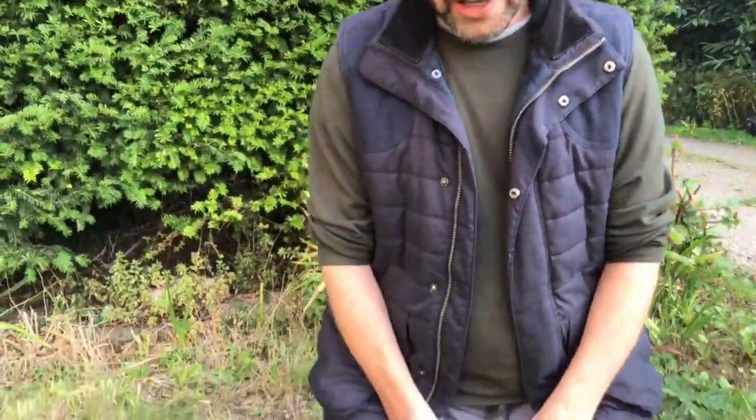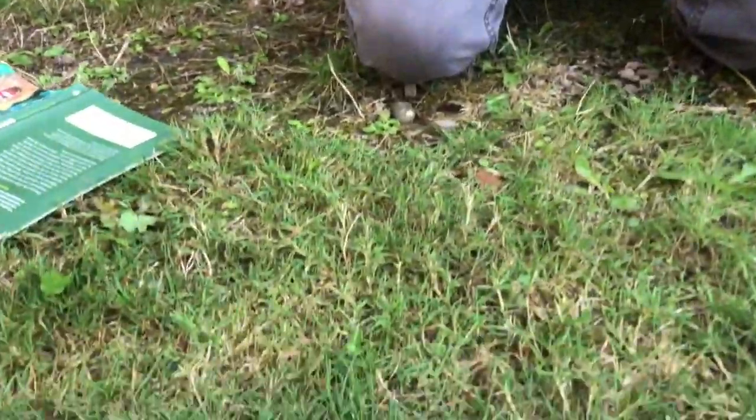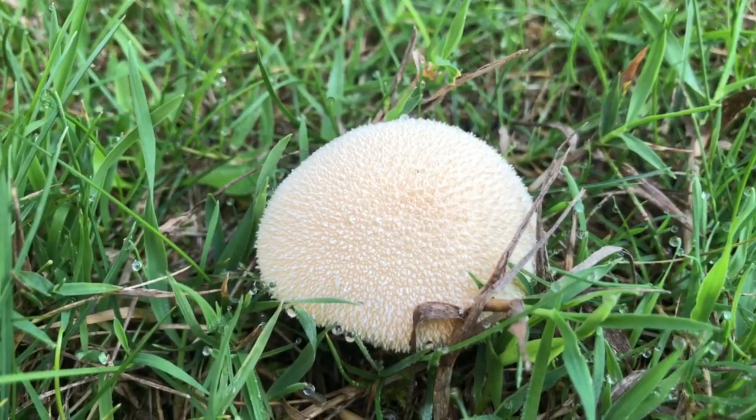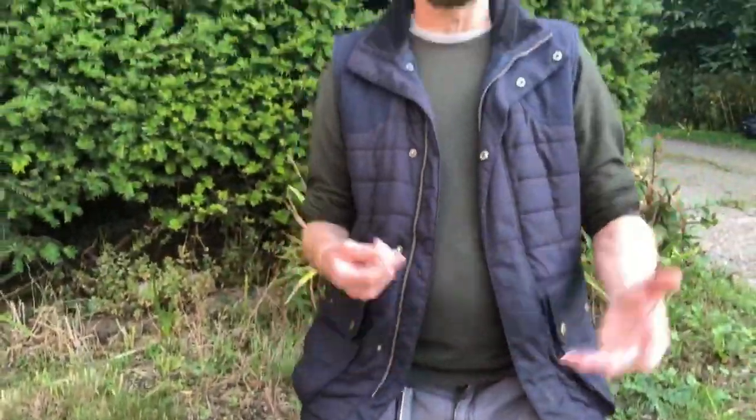Down here I've got one of those growing in my garden, and it prompted me to do this video, because this is a group of mushrooms I've neglected. This is a channel for beginner foragers, so I've tried to cover as much of the easy stuff as I can, but for some reason the puffballs haven't really made it onto the channel — apart from the giant puffball. This one here is the meadow puffball, Lycoperdon pratense.